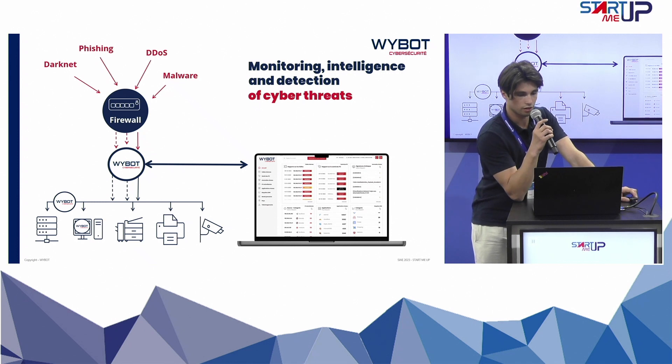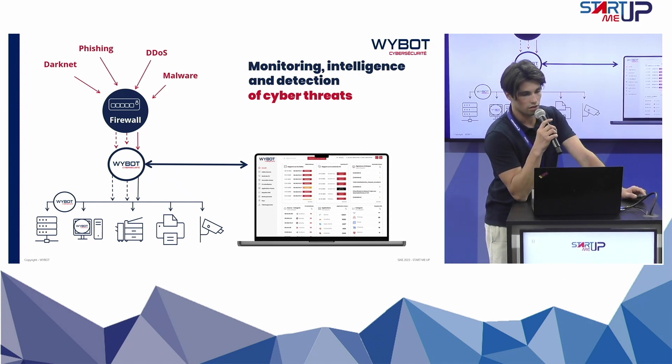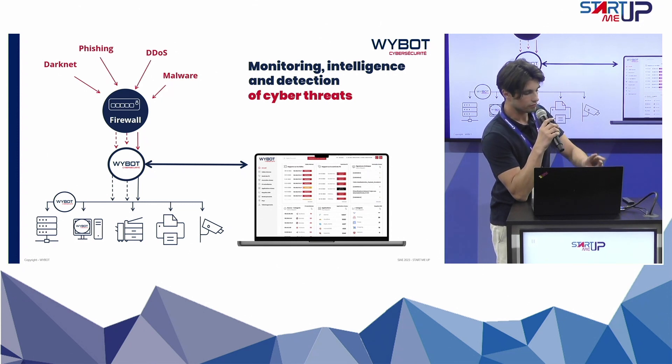I will explain how a cyber attack works and how we protect against it. Attacks go through the firewall. There are many different types of attacks and the firewall is here to protect against them, but it cannot protect against everything.